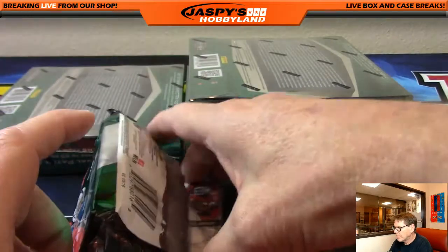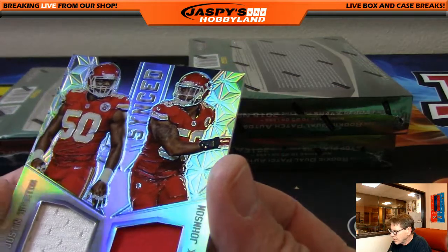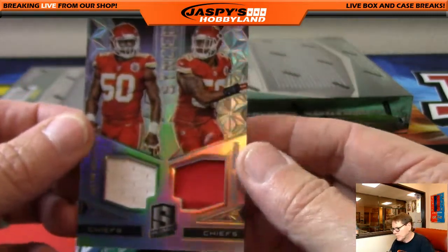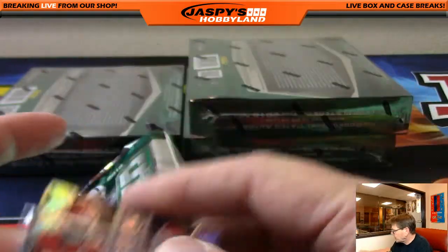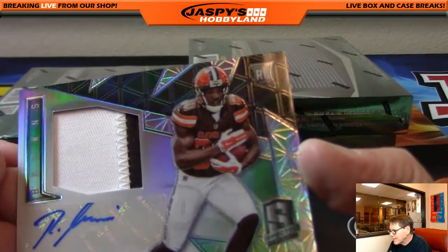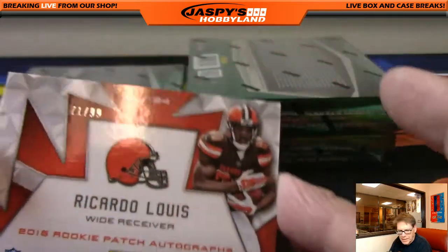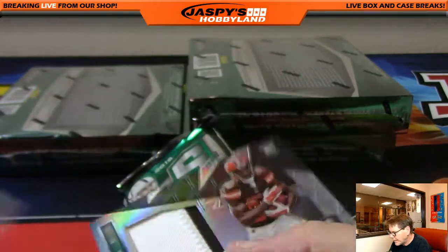Another hit for the KC Chiefs — Justin Houston and Derrick Johnson, out of 99, KC duel. That goes to Josh. Up next, Ricardo Lewis — very nice hit for the Cleveland Browns, Ricardo Lewis. Numbered out of 99, two color patch, nice auto. That's Paul.